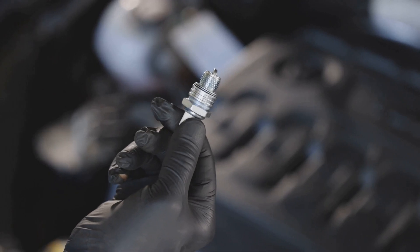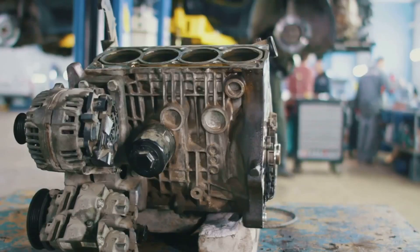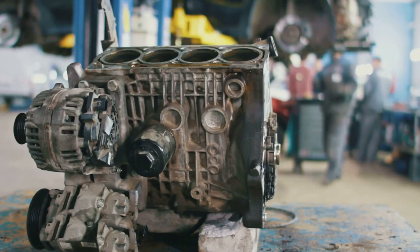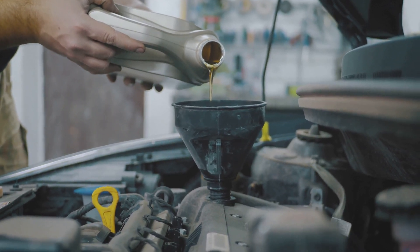If you experience a misfire, it's important to have the spark plugs checked and replaced if necessary. A failed spark plug can also cause the engine to run rough and it may not be able to generate enough power to run the vehicle. In extreme cases, a failed spark plug can cause the engine to seize up completely.